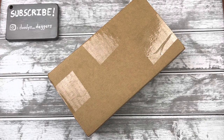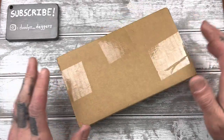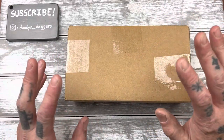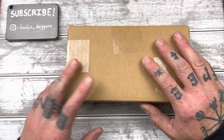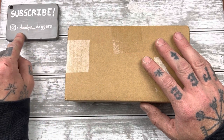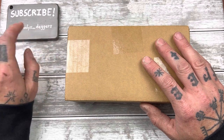All right, welcome back to the channel. If you're watching Duties Daggers, my name is Kevin, and we have an unboxing today. I'm excited, as always. Please subscribe to the channel — look down below, make sure you are subscribed if you're not sure. And follow me on Instagram, duties underscore daggers.